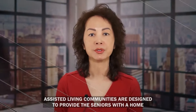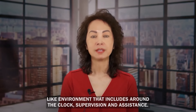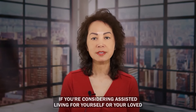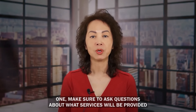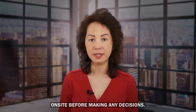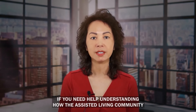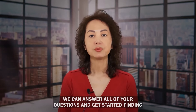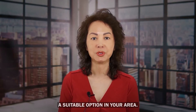Assisted living communities are designed to provide seniors with a home-like environment that includes around-the-clock supervision and assistance. If you're considering assisted living for yourself or a loved one, make sure to ask questions about what services will be provided on-site before making any decisions. If you need help understanding how assisted living works, reach out to us today — we can answer all of your questions and help find a suitable option in your area.